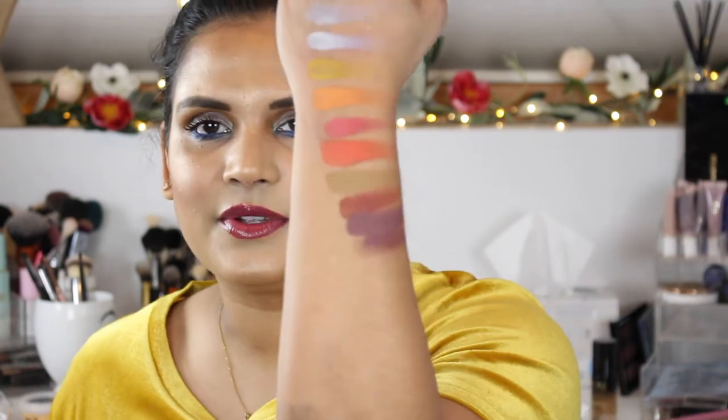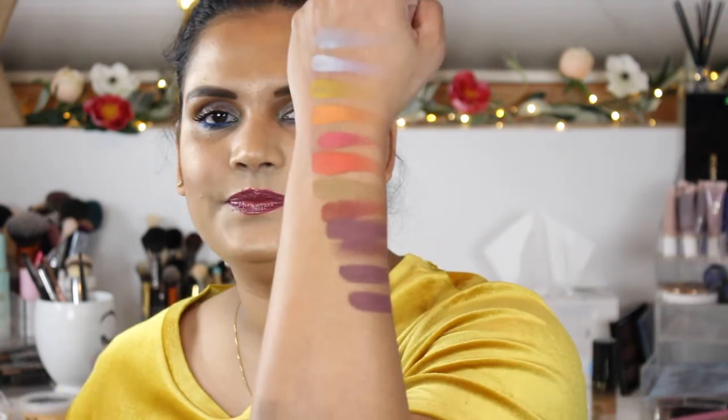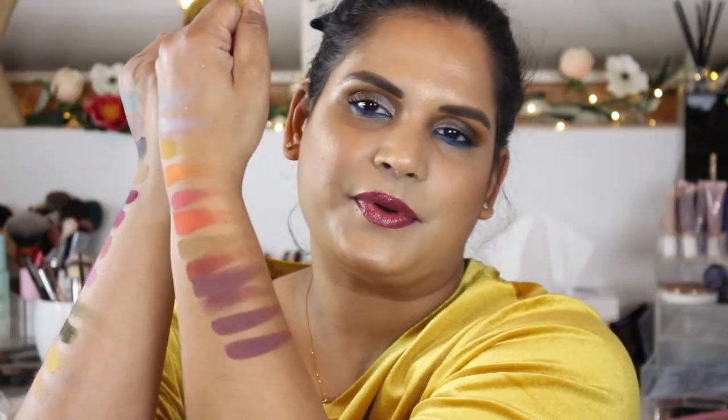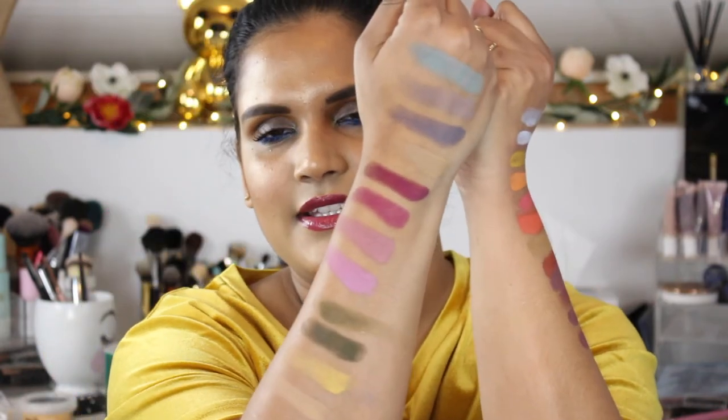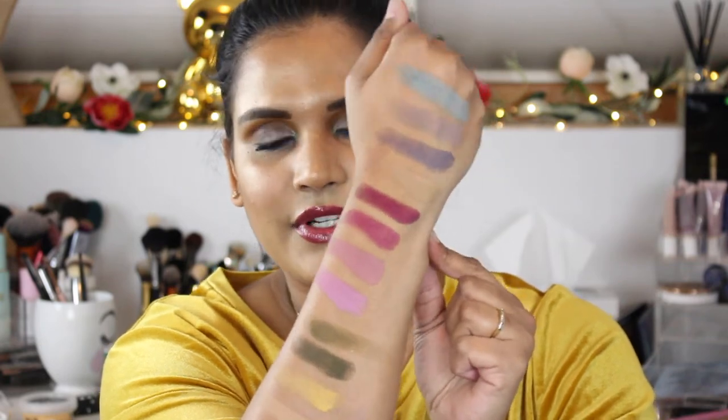There are two purples in here that are very similar. So there are the swatches — should I swatch that again? I kind of messed that up a little on the last two purples. Okay, purple one, purple two — there they are! So here's the Spartacus by Davina and here is the Harmony Collection. So pretty!